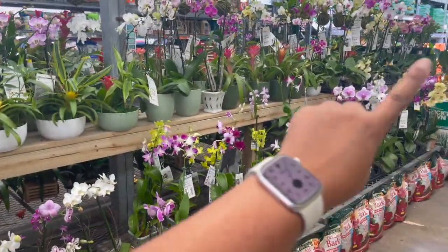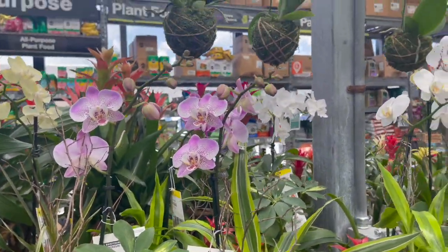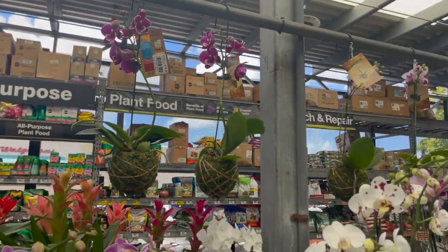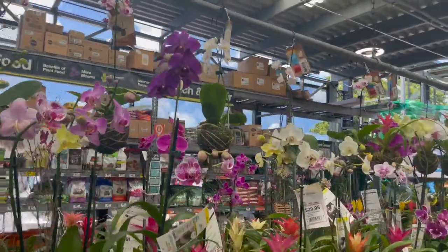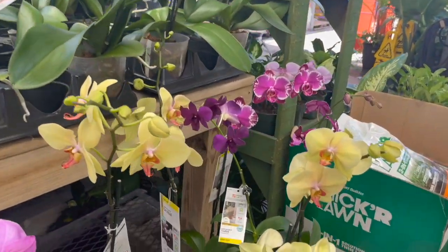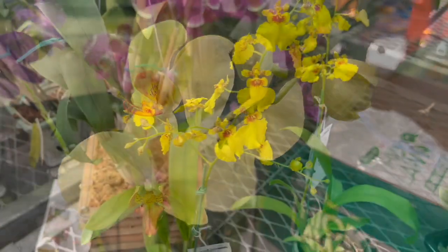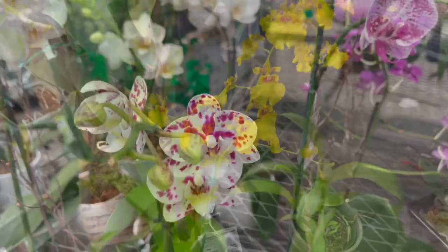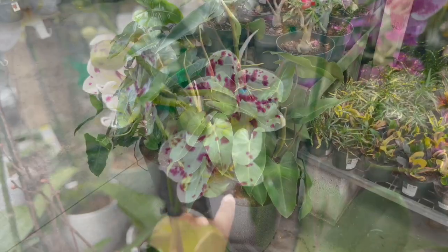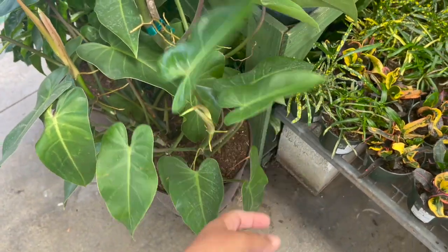In this section they have a lot of beautiful orchids. These arrangements are $36.98. They have kokodamas for $19.98. These right here are $18.98, and this one's really pretty — also $17.98. Over here for $49.98 they have this emerald philodendron and it's in a really big pot.